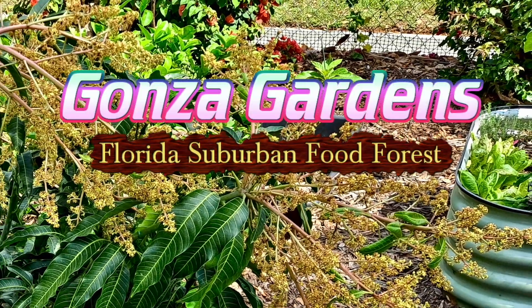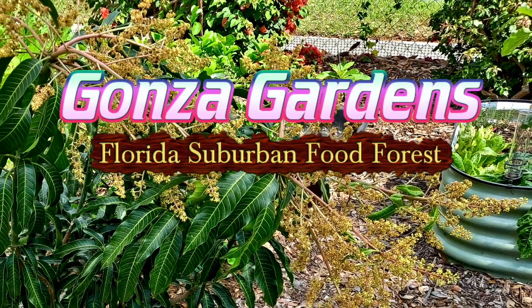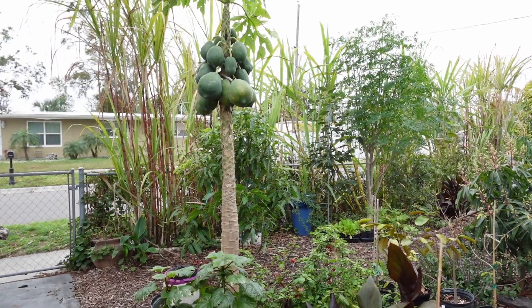Hey there, I'm Casey and welcome to my garden in Tampa, zone 10a. Today is February 1st, 2025, and last week we had a freeze down to 33 degrees in the garden. In this video I'm going to take you around and show you some of the cold damage that we experienced.